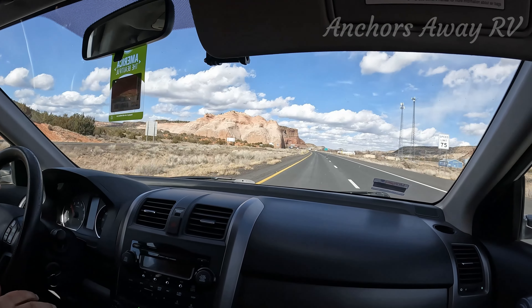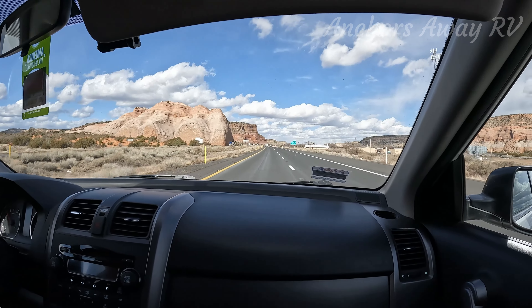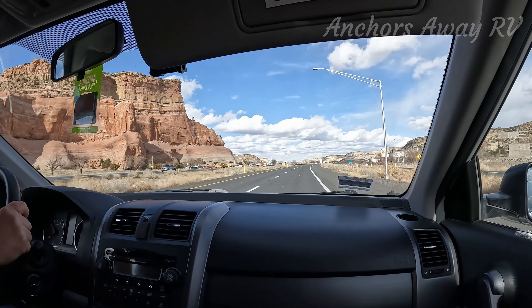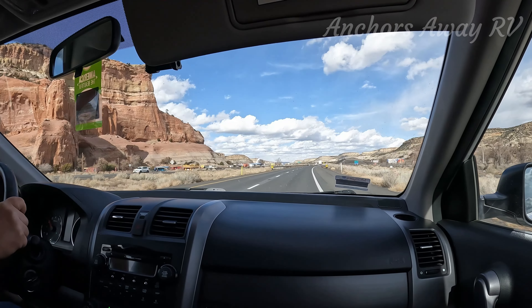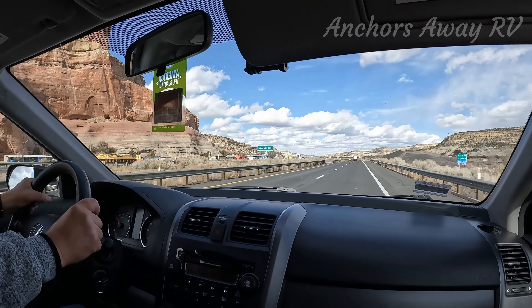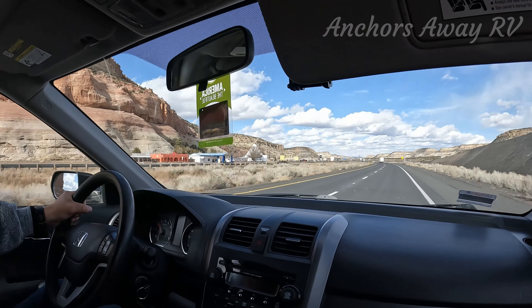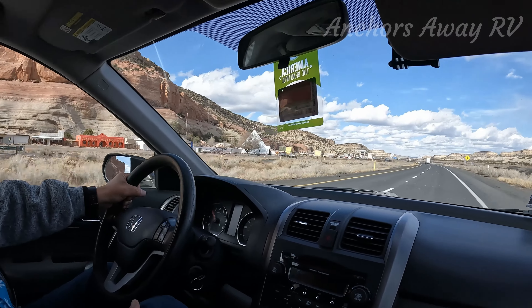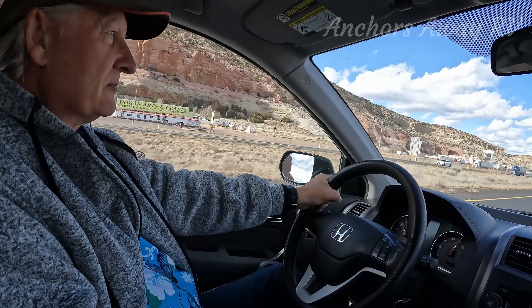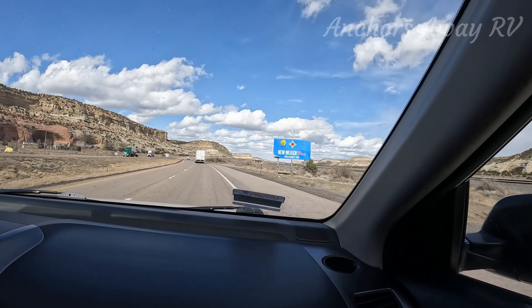So we're about to cross from Arizona into New Mexico very shortly. Welcome to New Mexico!